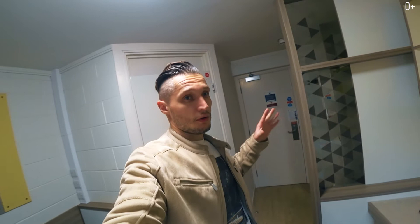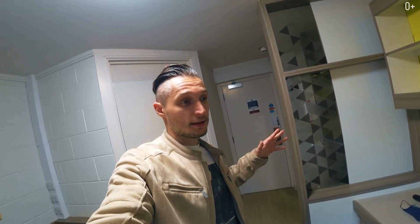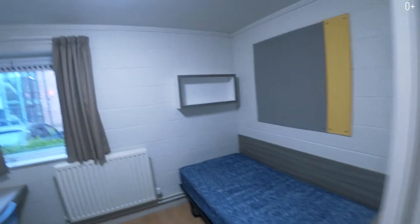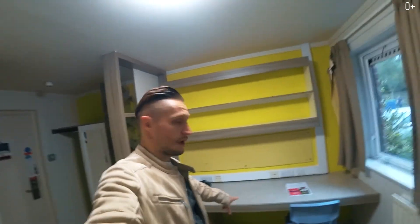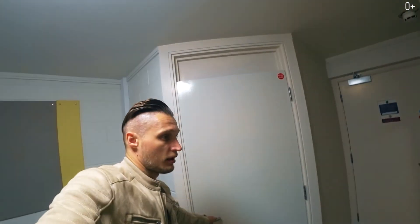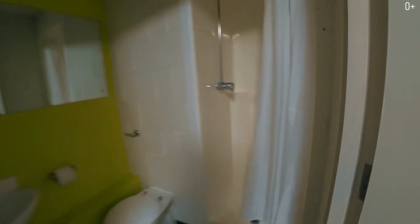I was told that most of the rooms here are 90% occupied. I was shown one empty room — a typical student's room. Here we have a small bed, a desk — by the way, the desk is 2 meters wide — shelves, a closet, and a bathroom with a shower, basically standard like all bathrooms.